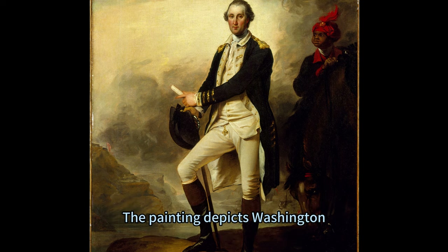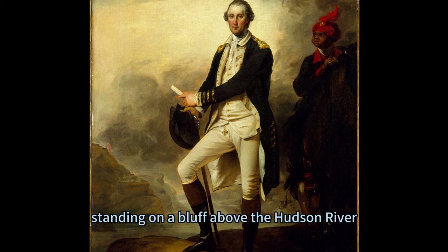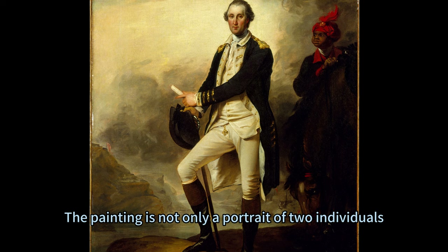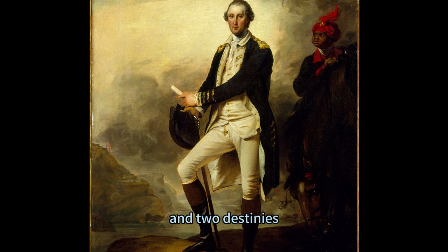The painting depicts Washington, the commander-in-chief of the Continental Army and the future first president of the United States, standing on a bluff above the Hudson River, accompanied by Lee, his enslaved valet, groom, and military aide. The painting is not only a portrait of two individuals, but also a representation of two worlds, two histories, and two destinies.